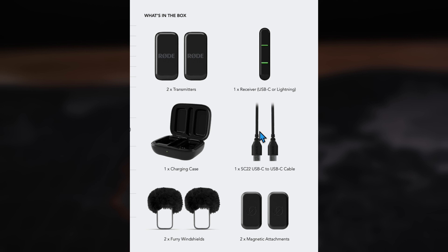It comes with a pocket-sized charging case which gives you two extra charges, so you're set up for up to 21 hours of battery life. 21 hours on this small pocket-sized wireless microphone — that is huge if you're out and about all day and need something you can grab and go.